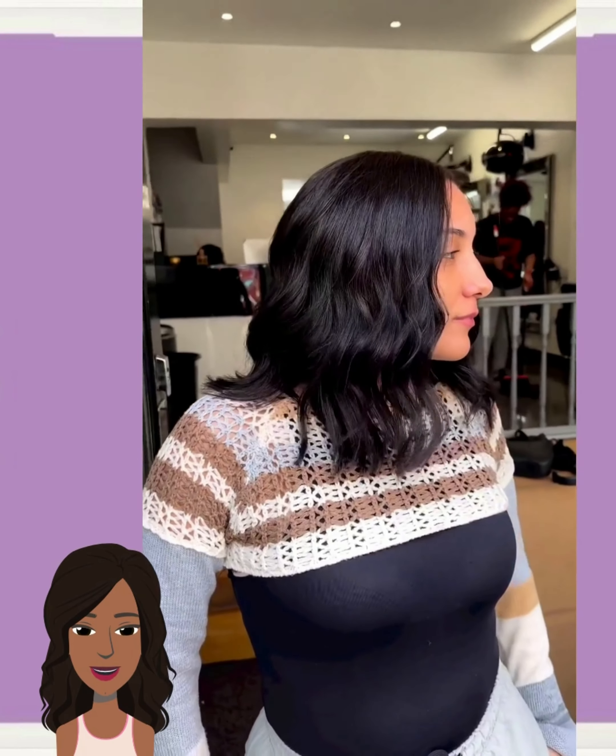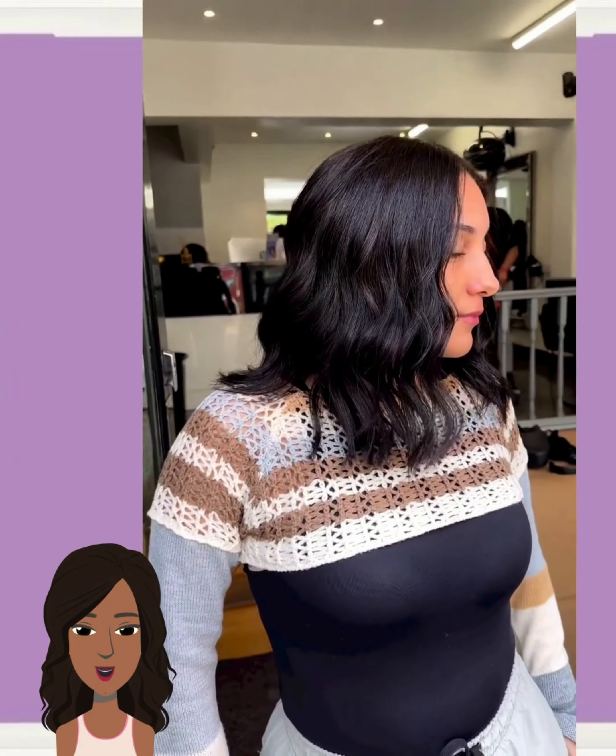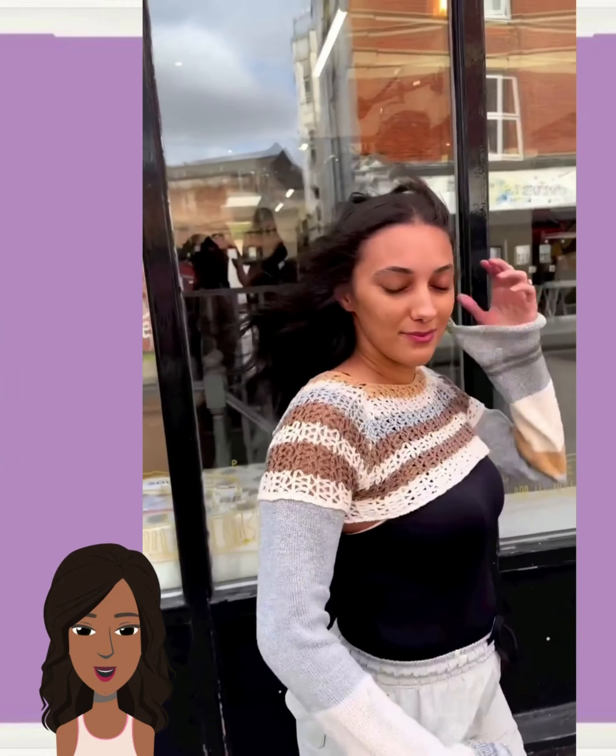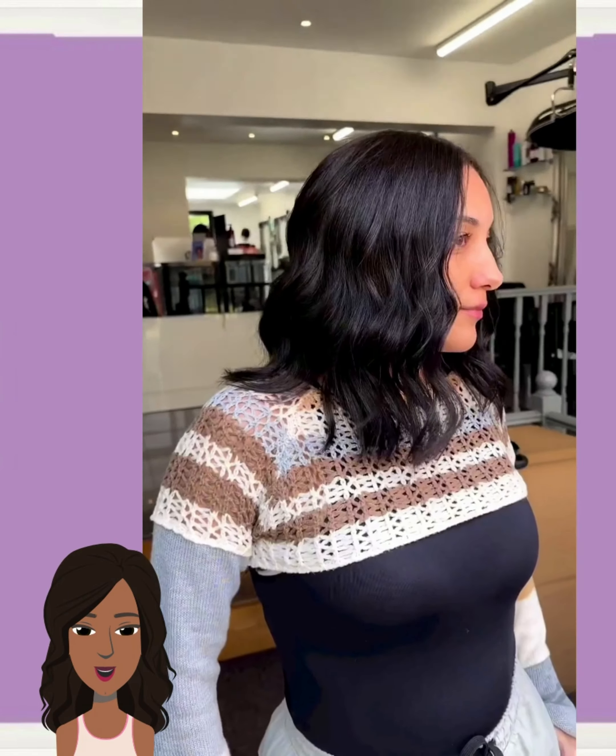Hello everyone, welcome back to the Style News Network. If you are new around here, my name is Danielle, and today we're going to be checking out a variety of short styles options and ideas that you can play around with.